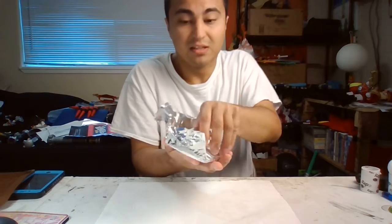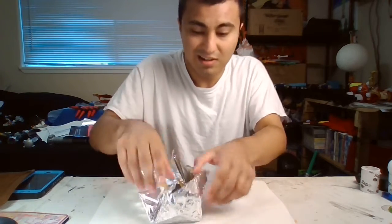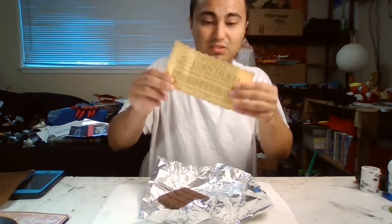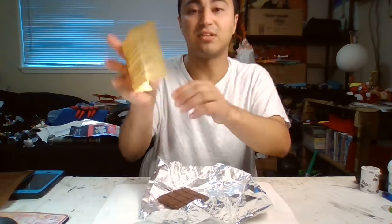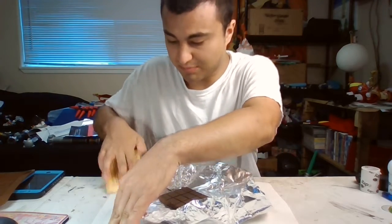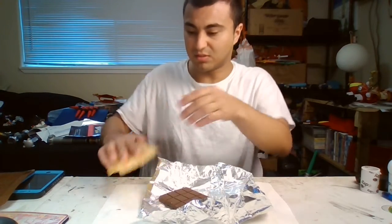I found — I found a golden ticket! Even though it has chocolate on it, you can actually try to wipe it and then keep the golden ticket.